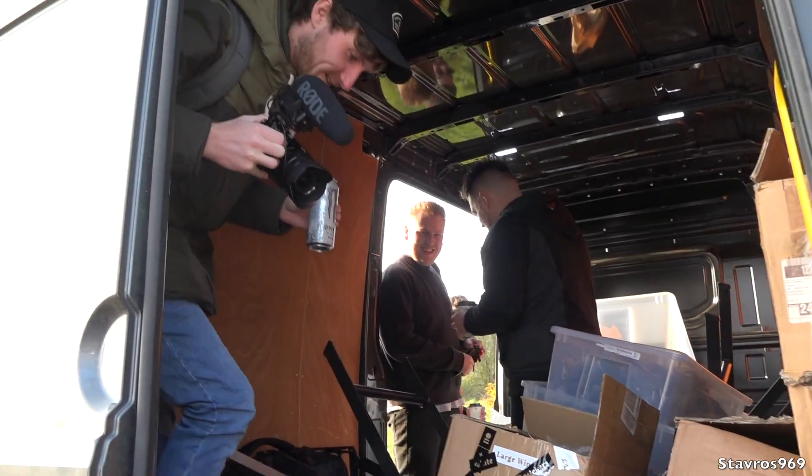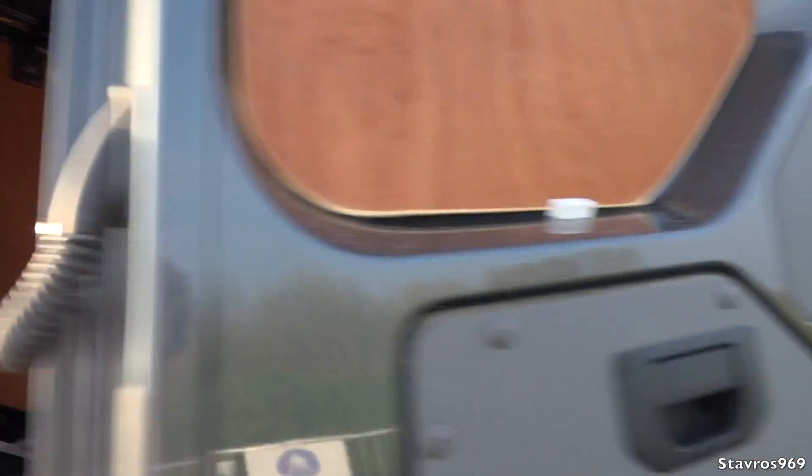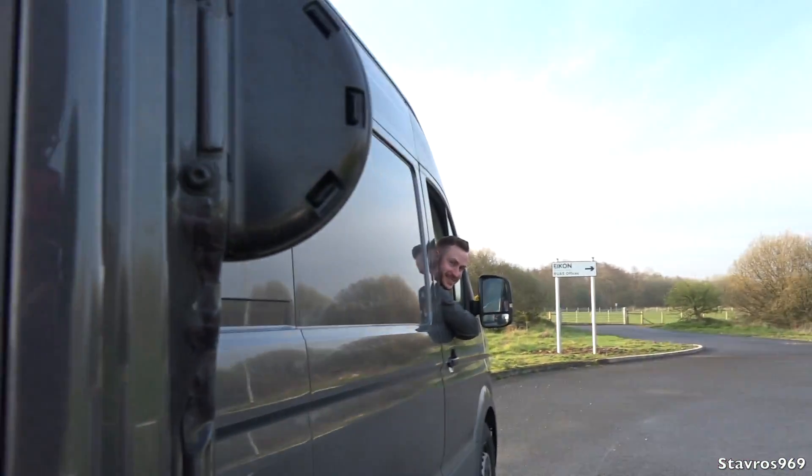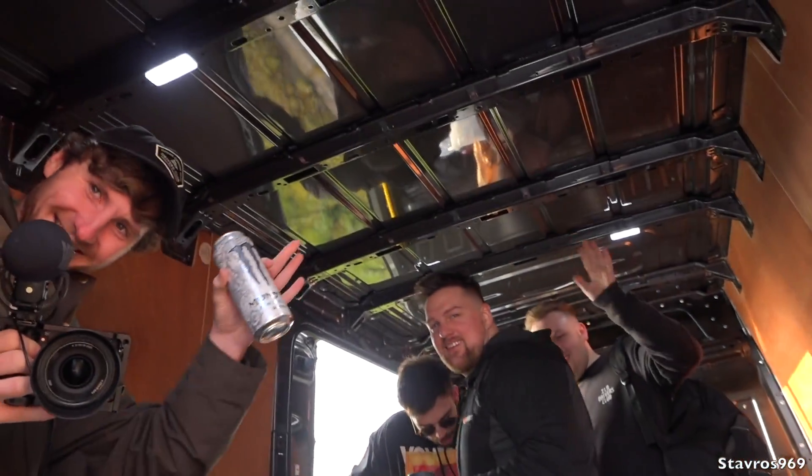We've got some stowaways in the back, guys — nah, it's completely legit! The owner wants me to lock them in, so I'm going to lock them in here. Okay guys, off you go. Have a good one!